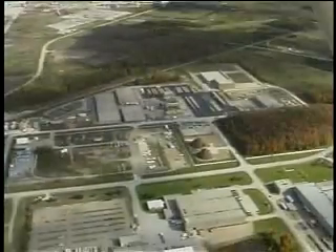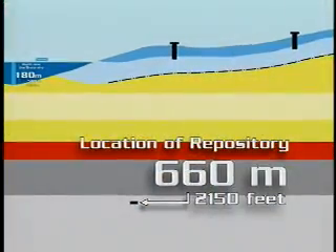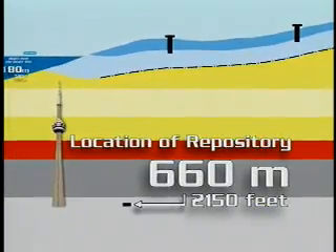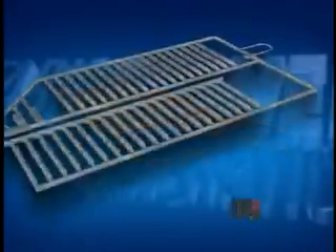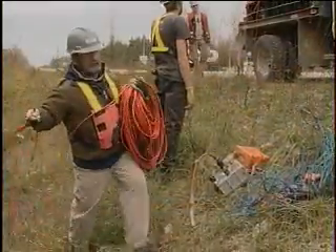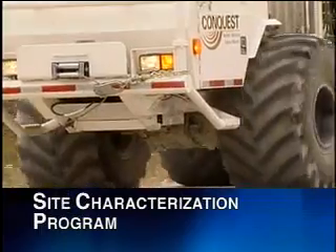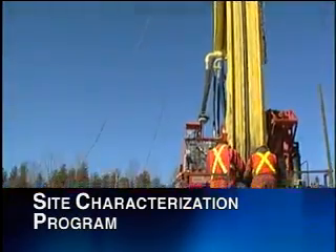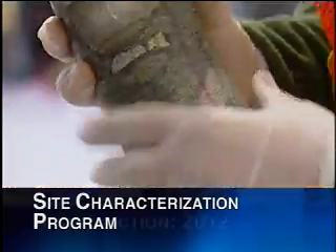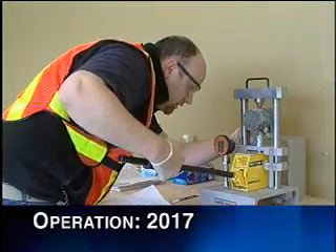Based on an independent assessment study, OPG believes the proposed location for the DGR will provide a safe environment to isolate low and intermediate level waste for thousands of years, without any significant impact on employees, the public or the environment. A thorough environmental assessment has begun, including a five-year site characterization program guided by international experts to confirm the suitability of the proposed site. Pending regulatory approval, construction of the DGR could begin around 2012, with operations commencing about 2017.